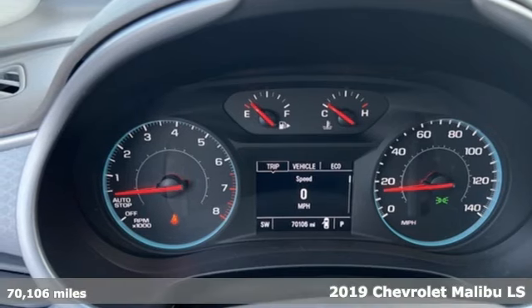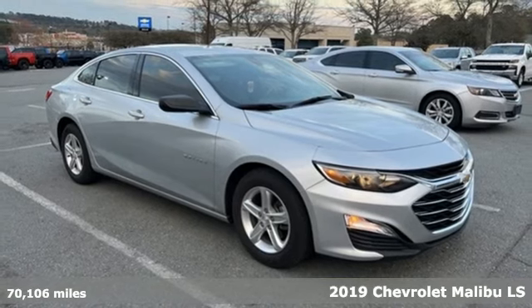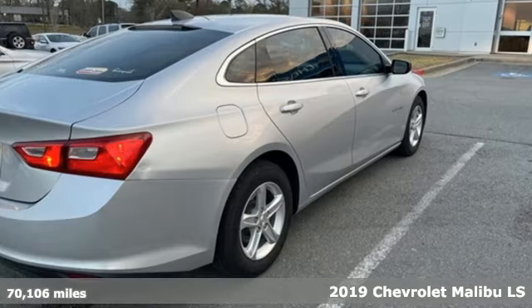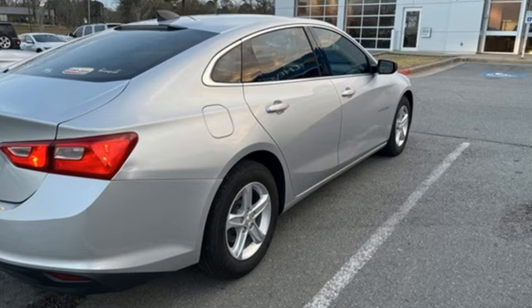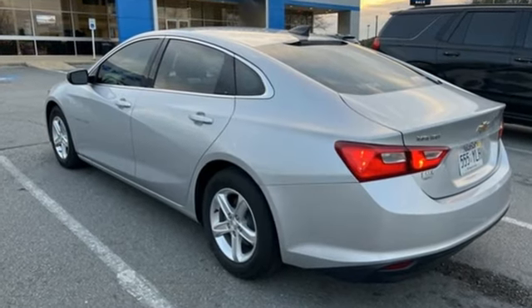Here's a 2019 Chevrolet Malibu. This Malibu shifts your perception of what a mid-sized car can be. It's equipped for all your driving needs and wants — Bluetooth streaming audio, Apple CarPlay, Android Auto.